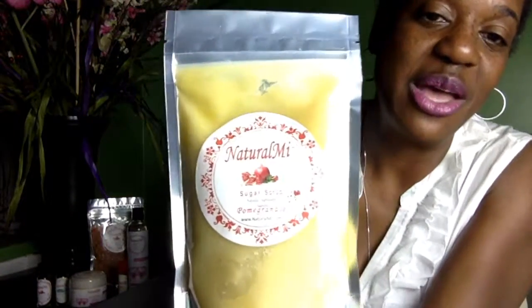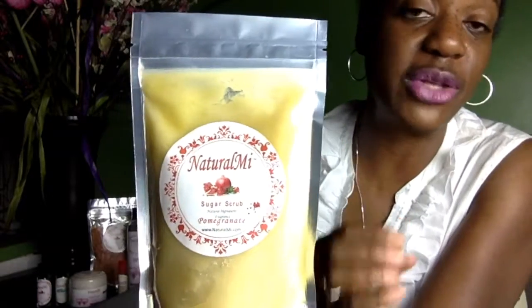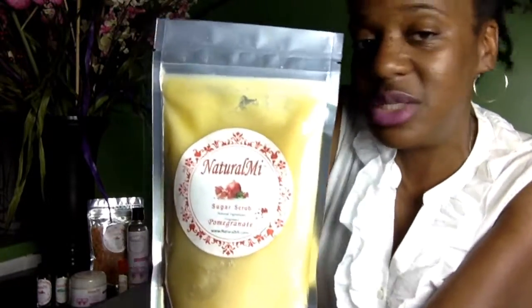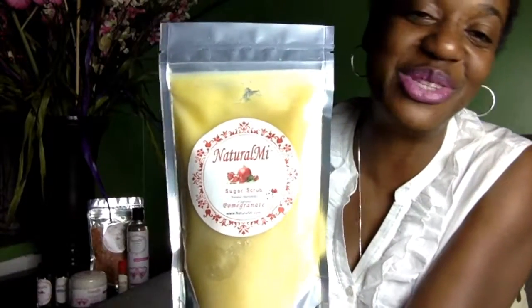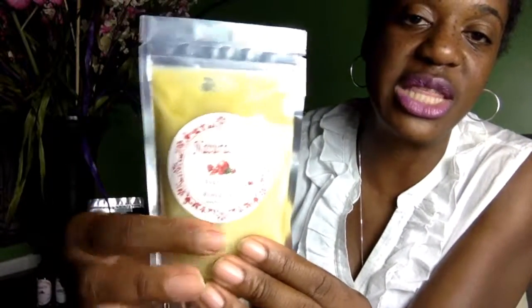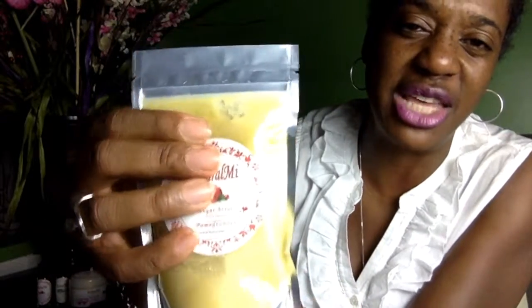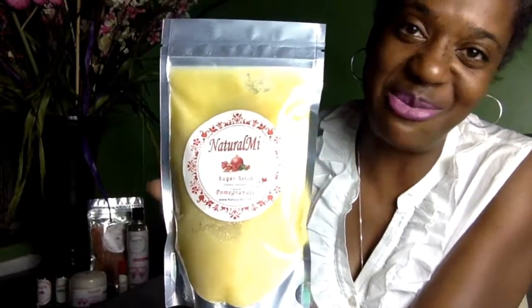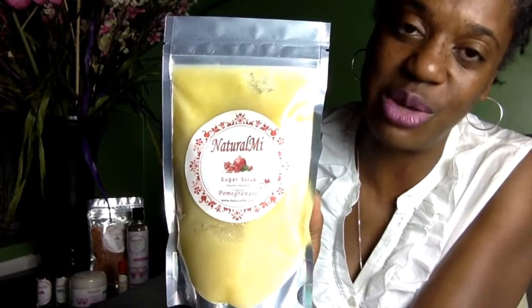Next are my sugar scrubs. I love my sugar scrubs. They leave you feeling soft, silky, and smooth — you can just slide on in to work, to bed, or out of bed after using them. They are a shea butter base, and you'll see they don't have that oily overlay floating on top. I'm really proud of my sugar scrubs.